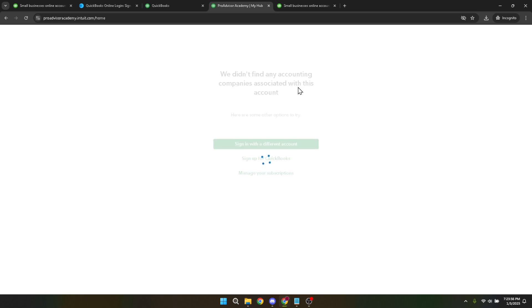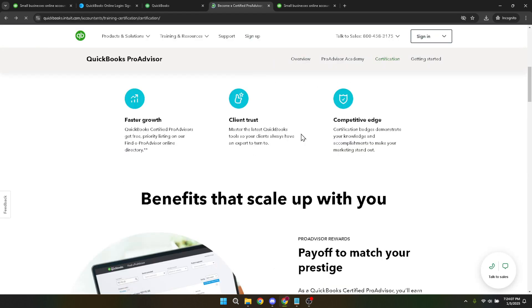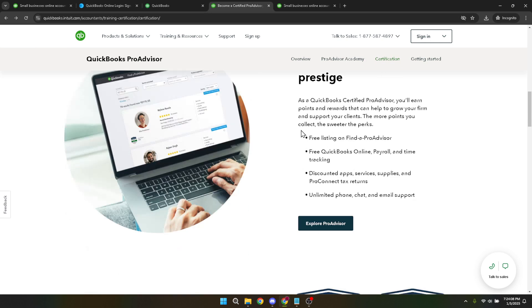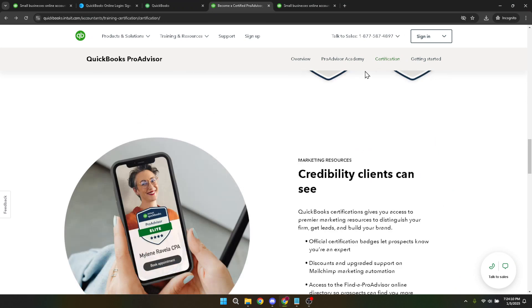After clicking on 'Get Started,' your next move is to sign up for QuickBooks. This step takes you closer to accessing the training materials you need. If you're not already a QuickBooks user, signing up will allow you to get familiar with the software, which is crucial for your training and eventual certification. You might encounter a prompt guiding you to visit the US site, especially if you're accessing resources from outside the United States. Click on this suggestion to ensure you're viewing the correct version of QuickBooks offerings tailored to the US market.